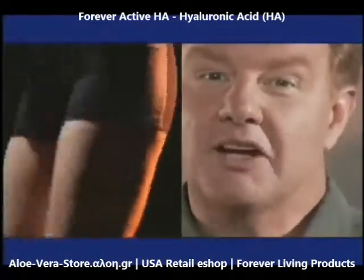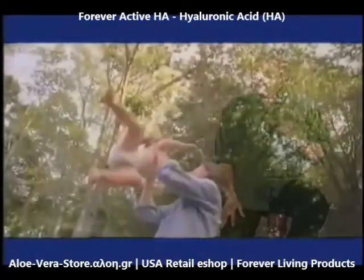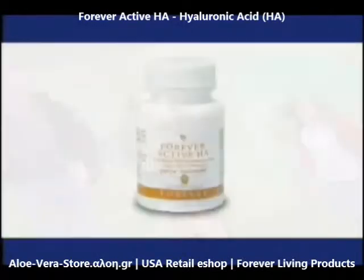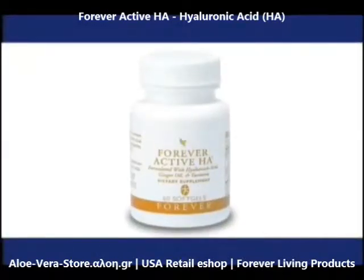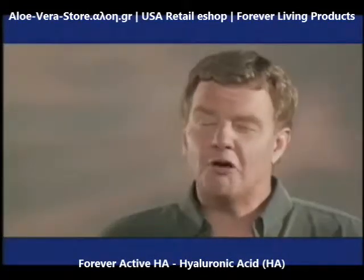Your body is a biomechanical machine. Whether you're just beginning to notice the effects the years have had on your joints and skin, or you've battled those effects for a long time, Forever Active HA as part of the Forever Freedom family is how you can become a well-oiled machine.